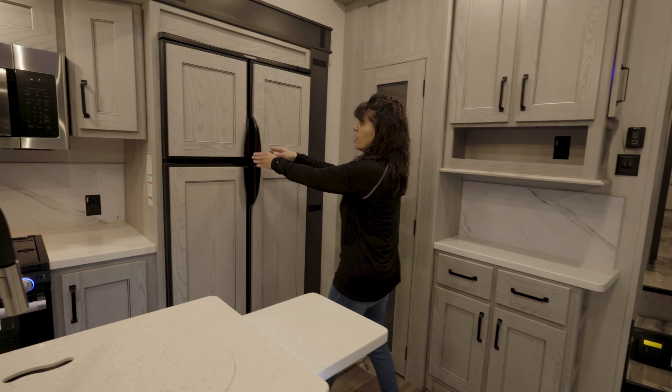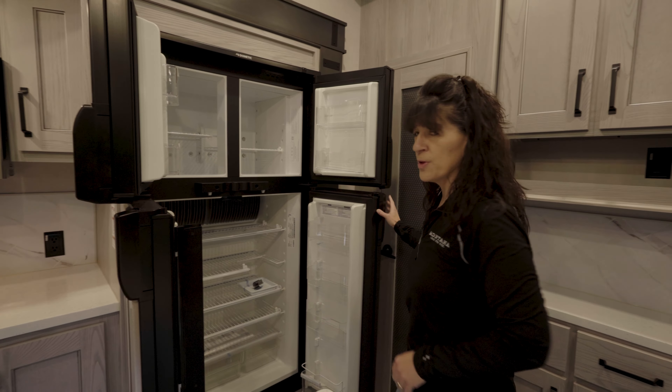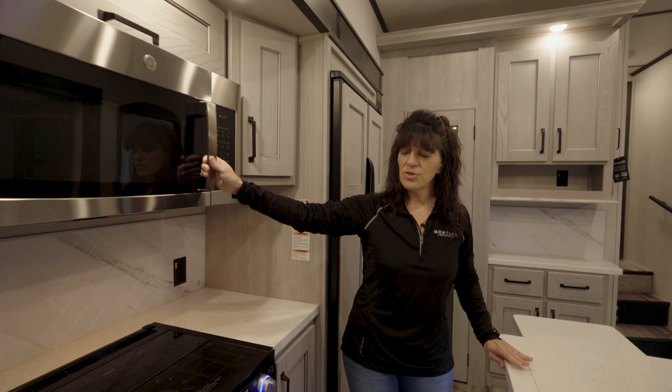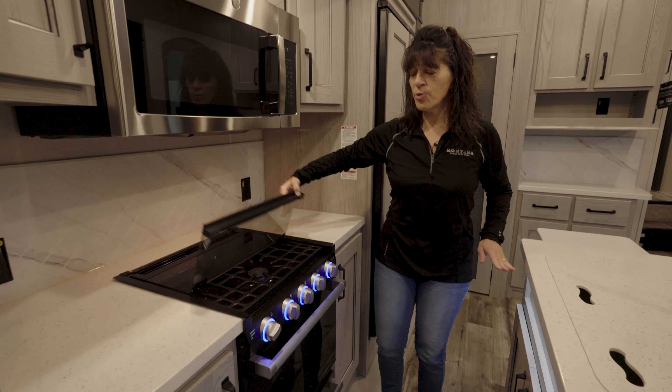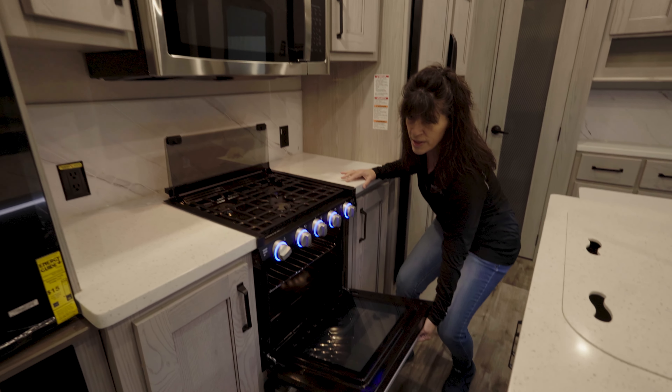We also have an RV gas and electric refrigerator that'll operate on propane as well as your 50 amp service. Residential size microwave, three burner cooktop with glass cover, and a nice big oven underneath.